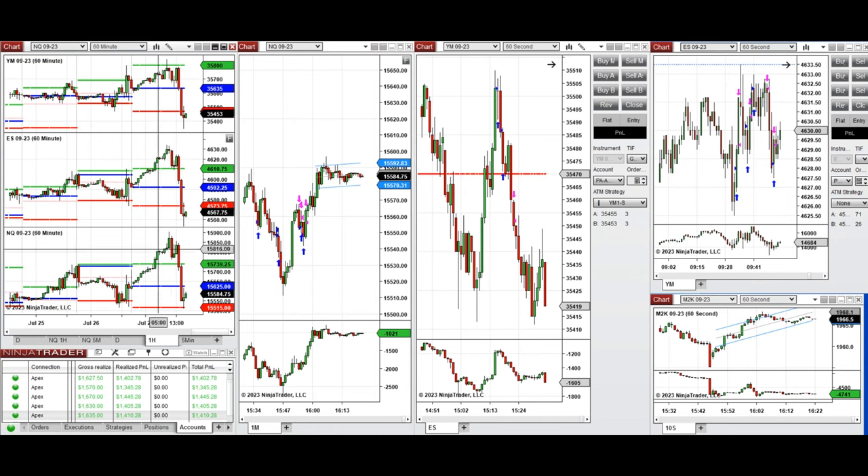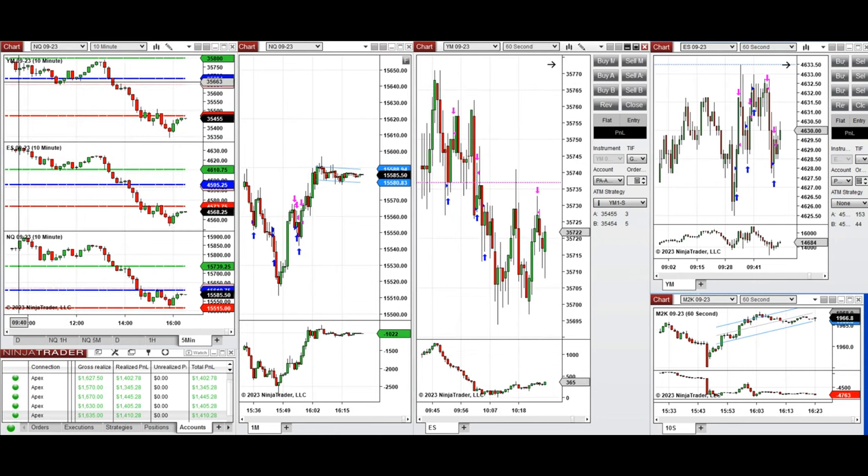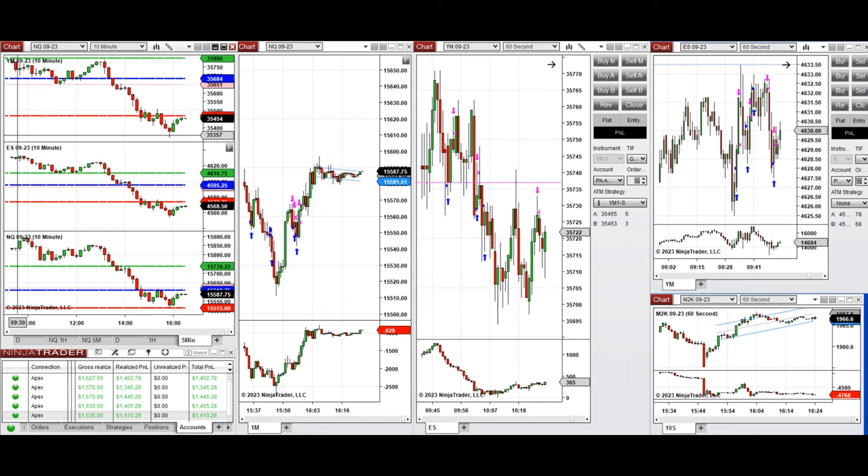At the beginning of the New York market session, on Dow Jones the price was testing the previous day close and bounced up a few times. Several long positions were taken — some with profit, some with loss, and some with breakeven. On S&P, several long positions were taken on those green candles going up before the reversal. At the end of the market, when the Nasdaq price reached the previous day close level and buyers came back, long positions were started in that area.